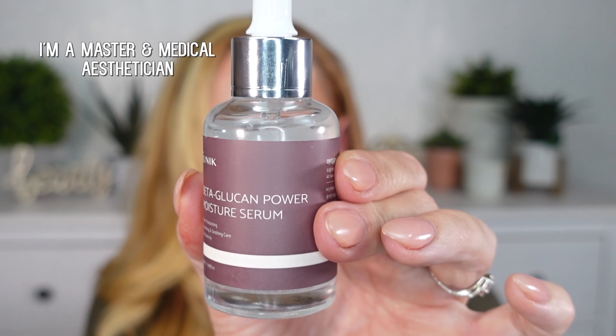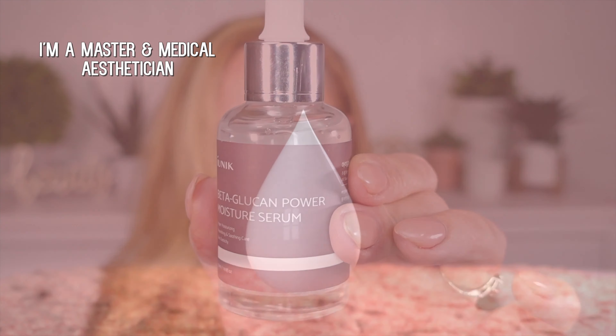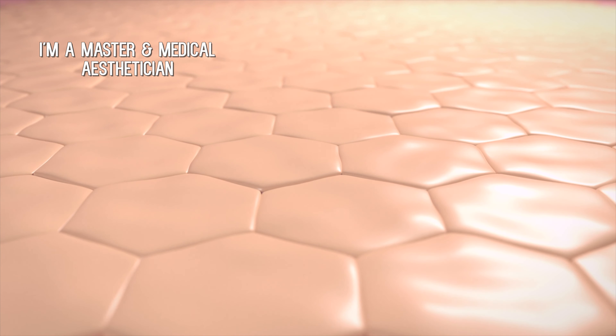Today we're talking about beta-glucan. Beta-glucans are polysaccharide sugars found in cell walls. They are derived from various mushrooms, plants, algae, yeast, and oats.